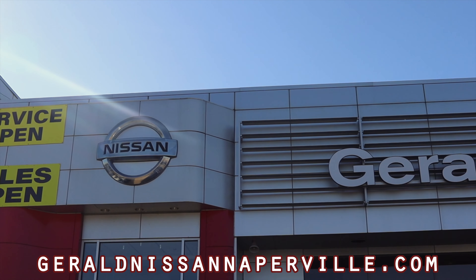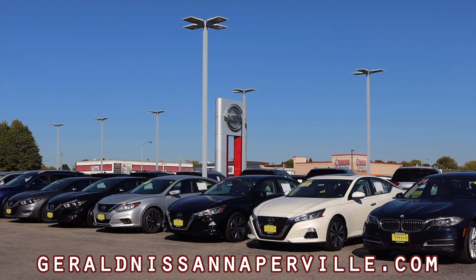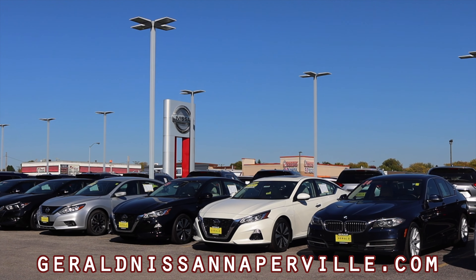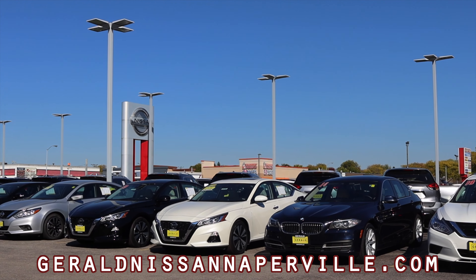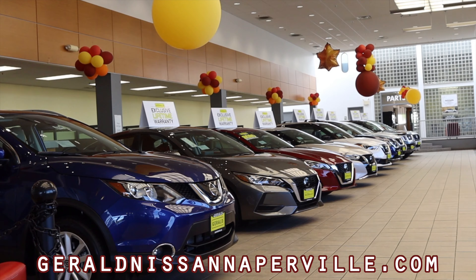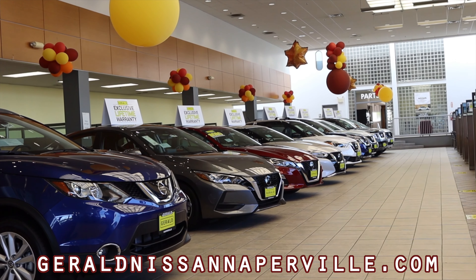I want to thank Gerald Nissan of Naperville for making this review possible. Gerald Nissan of Naperville is the only Nissan dealer in the Chicagoland area to offer a lifetime powertrain warranty on their engines and transmissions in the vehicles they sell. Check out their award-winning showroom and browse from over a thousand new and used cars at www.geraldnissannaperville.com.